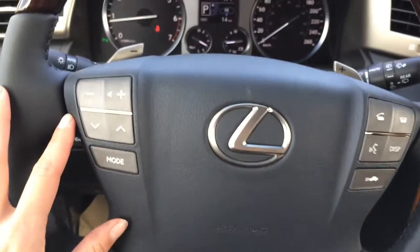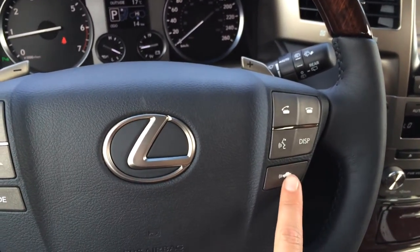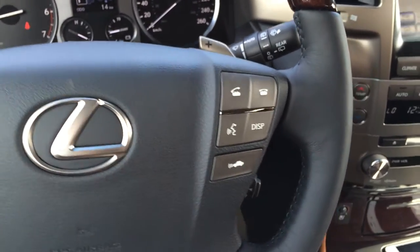You have your audio controls, hands-free communication, Bluetooth, dynamic radar cruise control, and then your standard cruise control down below. The steering wheel also has paddle shifters.